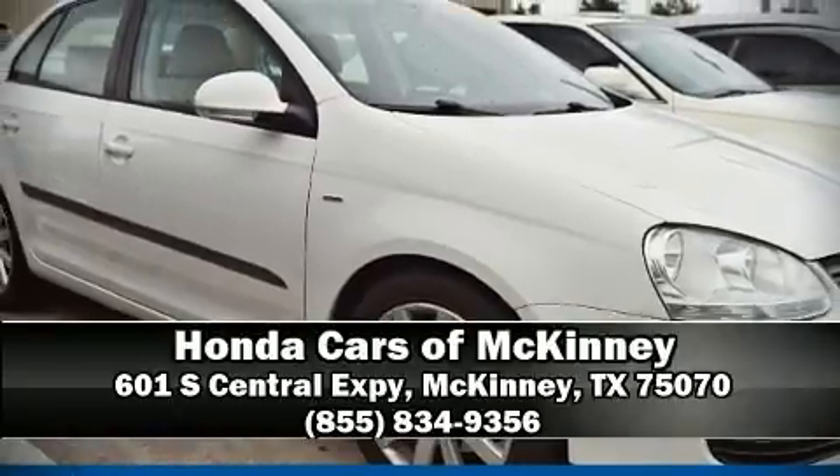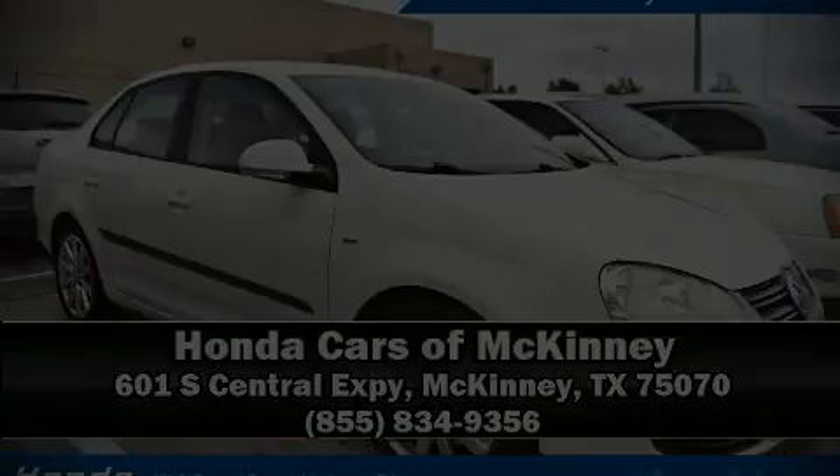Stop by our dealership or give us a call for more information. See you again. Thank you. Bye.